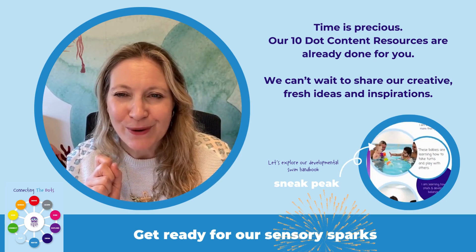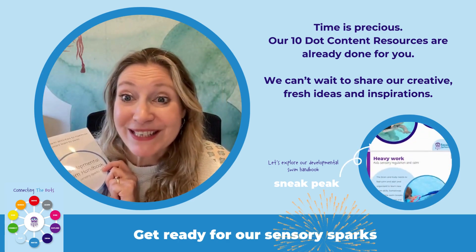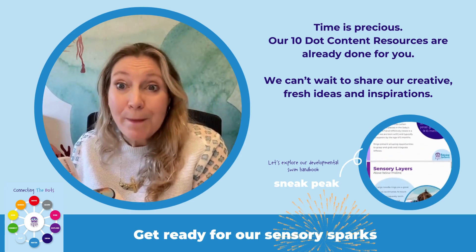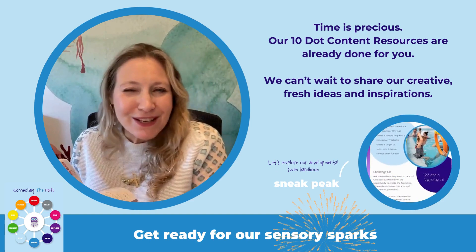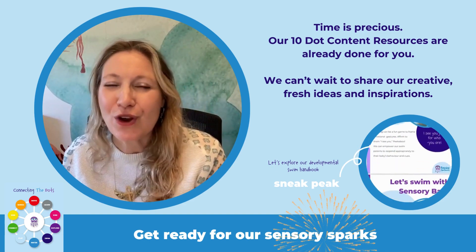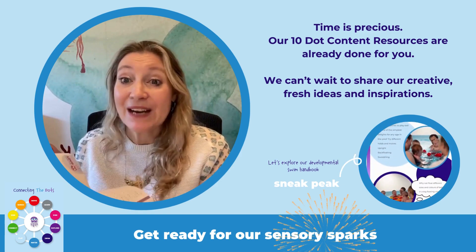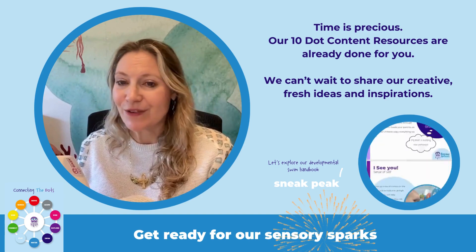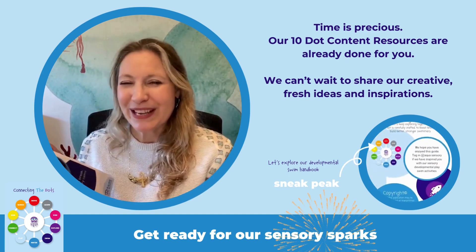Or you can subscribe and at the end receive the AquaSensory program too. Let me show you our new handbook and give you a bit of a sneak peek. This is full of swim play prompts, child development, and sensory facts — because parents really love to know the why behind our activities.